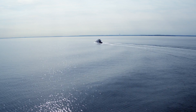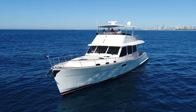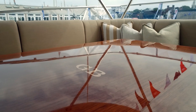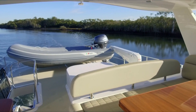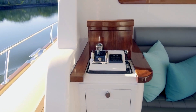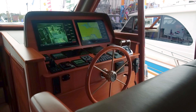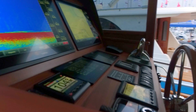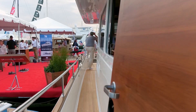On deck, the smart touches continue with wide walk-around decks, an easy-to-deploy anchoring system, a large bridge deck designed for entertaining, and with room for tender stowage. Single-handed docking is made easy with the intuitive joystick controls and GPS position holding, which is a breeze from the helm with its side-opening door access directly to the deck and a midship's access gate directly to the dock.